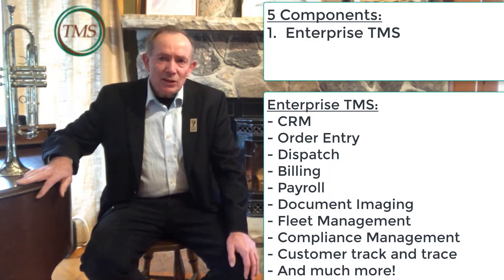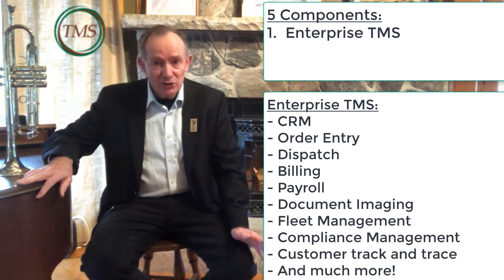The TMS consists of five major components. First, an enterprise-level TMS with CRM, order entry, dispatch, billing, payroll, document imaging, etc.